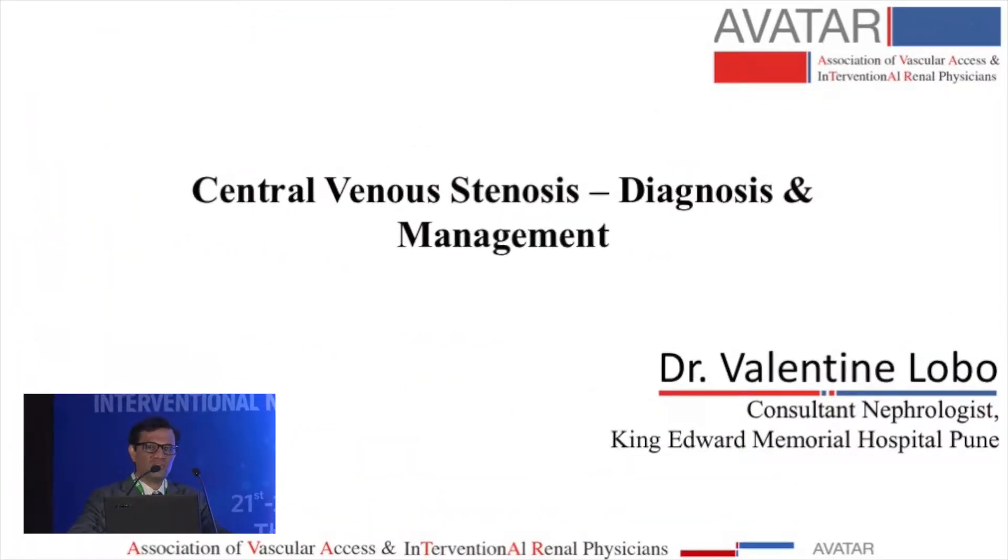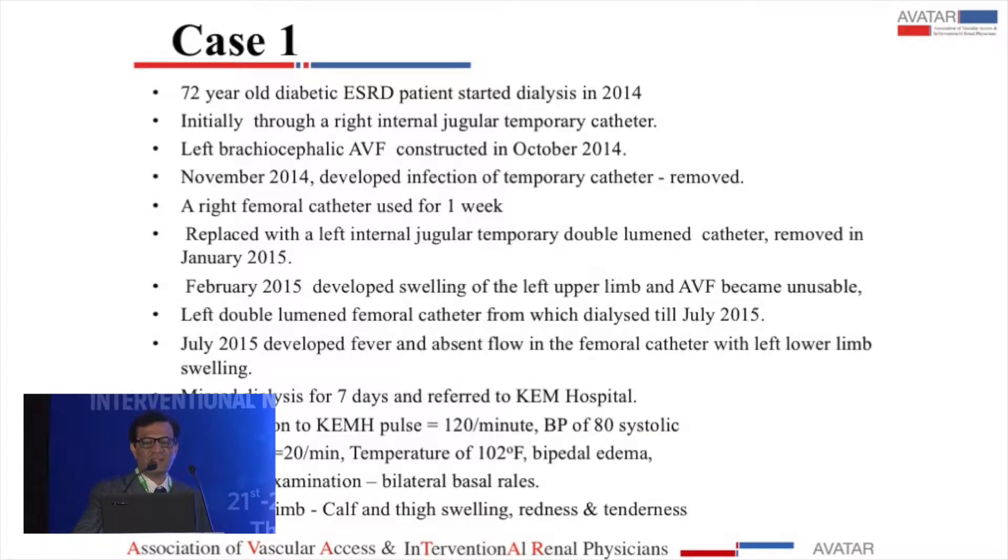I'll go straight into cases. The first case is a 72-year-old diabetic with ESRD who was on dialysis since 2014, initially through a temporary catheter. He then got a left brachiocephalic AVF and developed an infection. It was removed, and he went to a femoral for some time, then a left internal jugular temp cath. In February 2015, he had swelling of the left upper limb to an extent that the AVF became unusable.